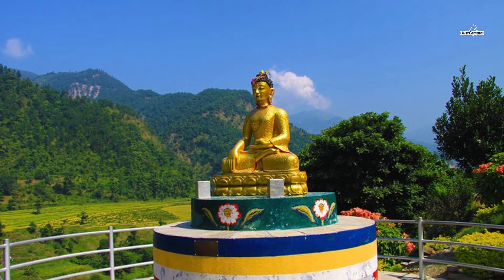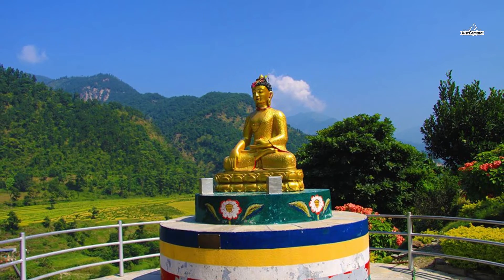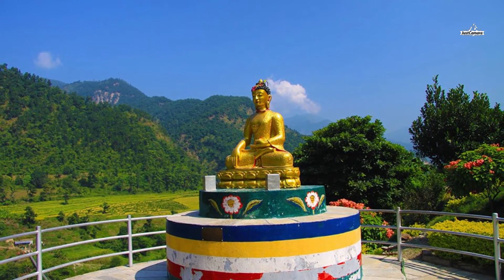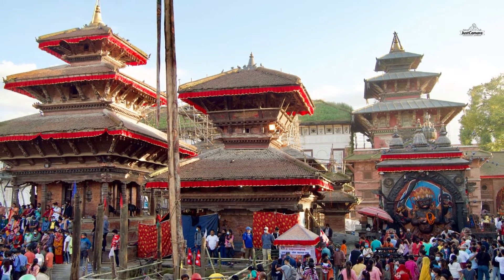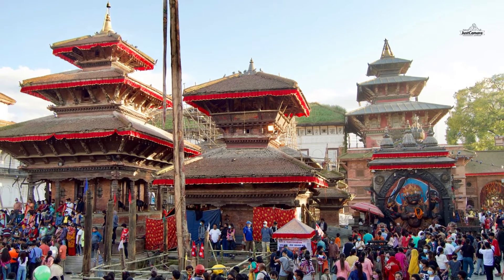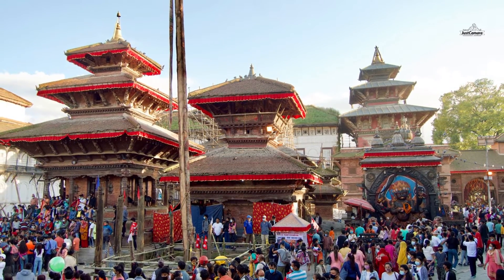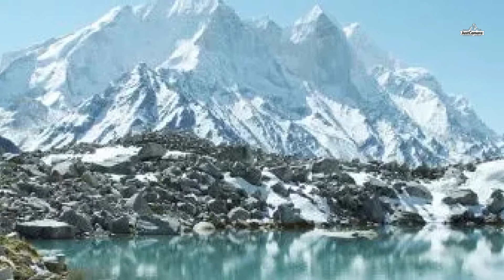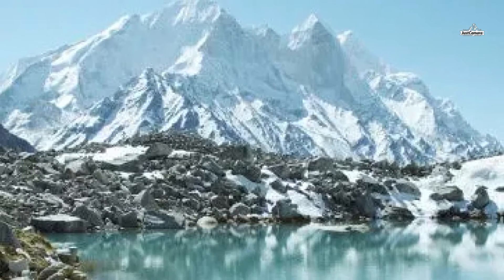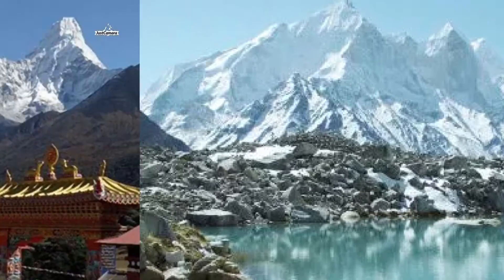You stay overnight at Namche Bazaar before heading to the next destination. On day six, you make an ascending walk towards Tengbocha village. Tengbocha houses the very famous Tengbocha Monastery, the biggest monastery of the Everest region. It is located within Sagarmatha National Park, which is also a UNESCO World Heritage Site. The monastery is blessed with panoramic views of the Himalayas, including Mount Everest, Nuptse, Lhotse, Ama Dablam, and Thamserku. You stop for an overnight stay at Tengbocha.